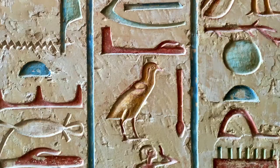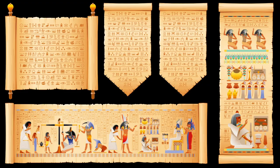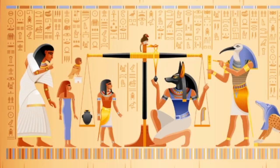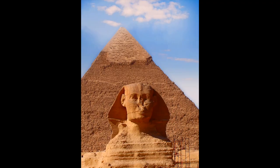Now get ready to decipher the mysteries of hieroglyphics. These intricate symbols were used in Ancient Egypt to write and record important information. Fun Fact Number 1: Did you know that hieroglyphics were a combination of pictures, symbols, and even sounds? It's like solving a puzzle code from the past.